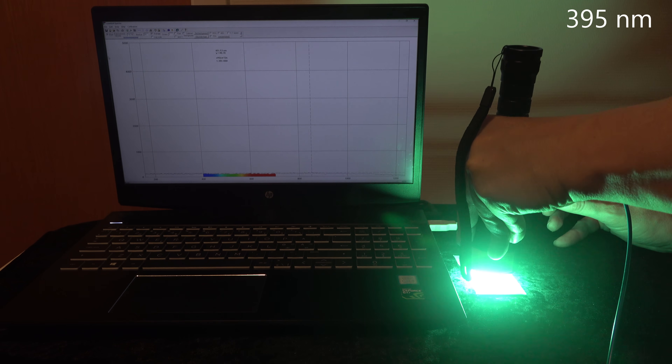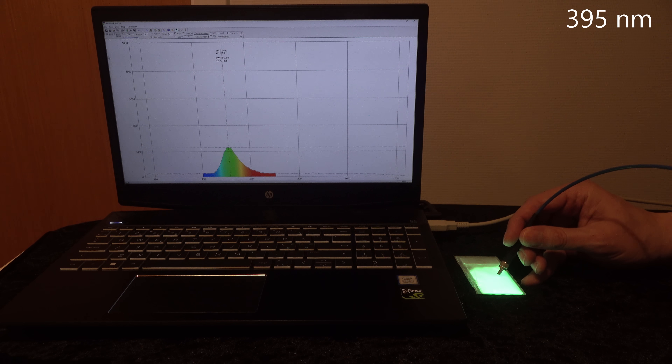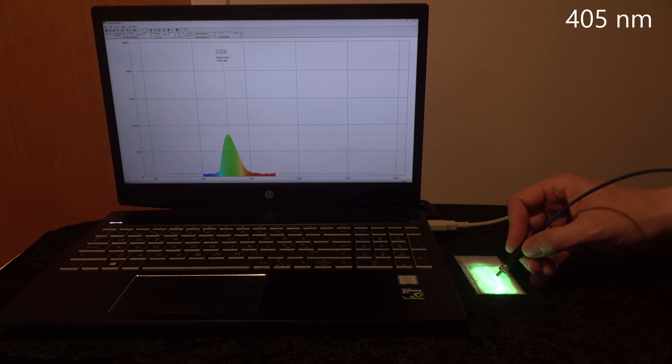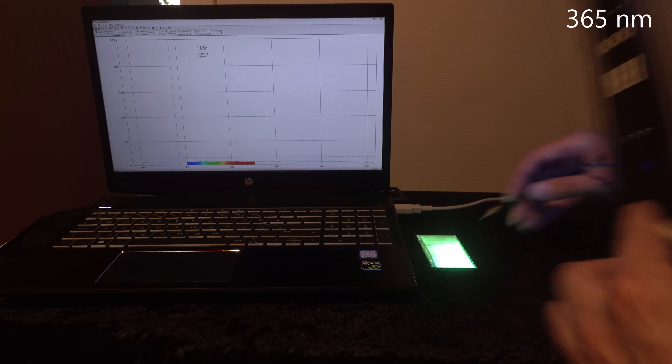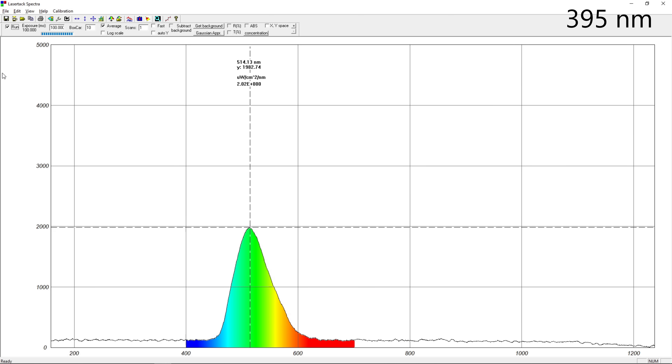Phosphorescence has a much weaker emission than fluorescence, but by using this modern pigment based on strontium aluminate I think I can capture it on the spectrometer. Strontium aluminate is in round numbers 10 times brighter and glows 10 times longer than the old zinc sulfide pigments. Here are the phosphorescence spectra from the same pigments using three different types of excitation lights. They are the same — it is not possible to change the color of fluorescence or phosphorescence by just changing the exciting light. A bit disappointing, but I can't fool the electrons.